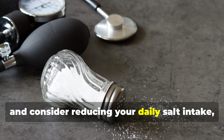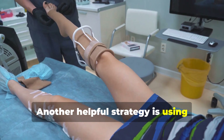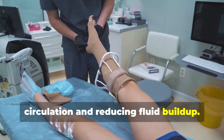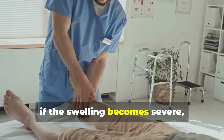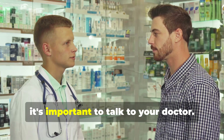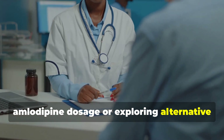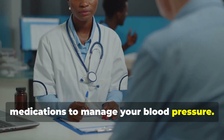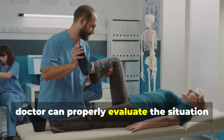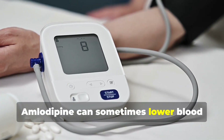Consider reducing your daily salt intake, as sodium can contribute to fluid retention. Another helpful strategy is using compression stockings, which can aid in improving blood circulation and reducing fluid buildup. However, if the swelling becomes severe, persists despite these measures, or is accompanied by other concerning symptoms, talk to your doctor. They may consider adjusting your amlodipine dosage or exploring alternative medications. Don't ignore persistent or worsening swelling in your legs and ankles.